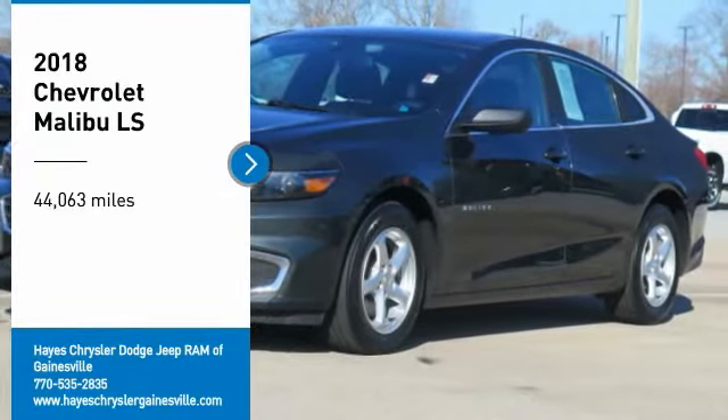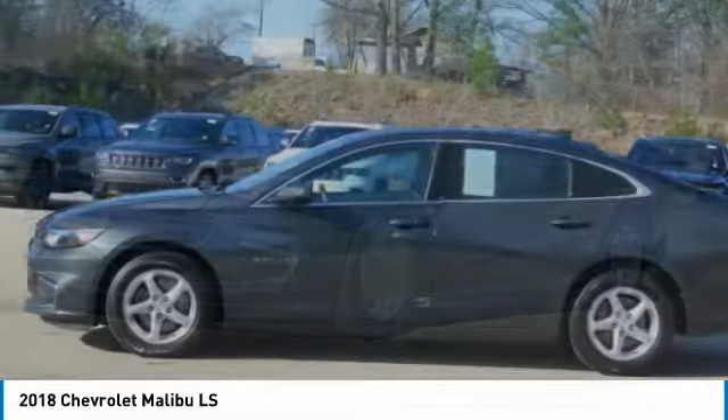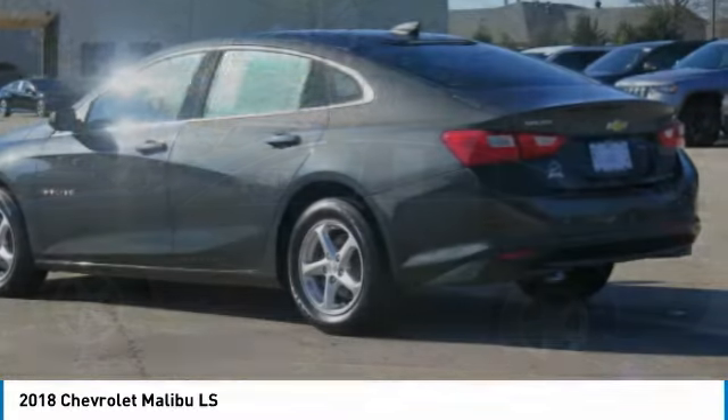Come test drive the 2018 Malibu. A combination of performance and fuel economy, the Malibu is a great commuting car.